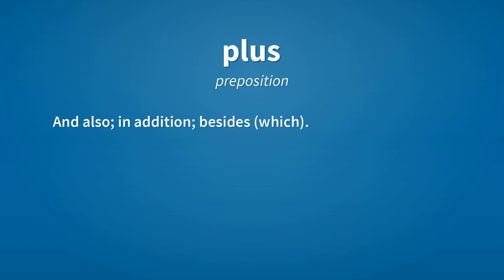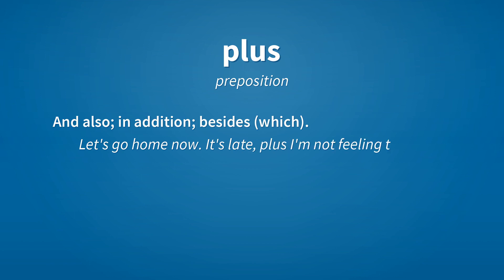Plus. Preposition: and also, in addition, besides which. Example: Let's go home now. It's late, plus I'm not feeling too well.